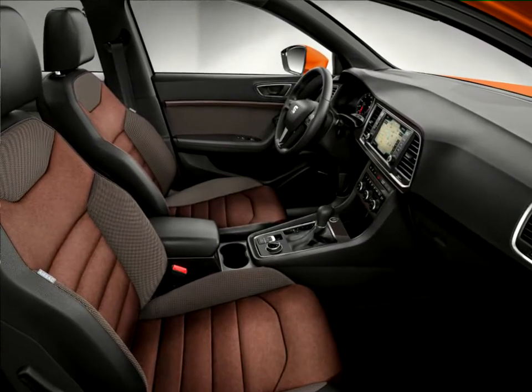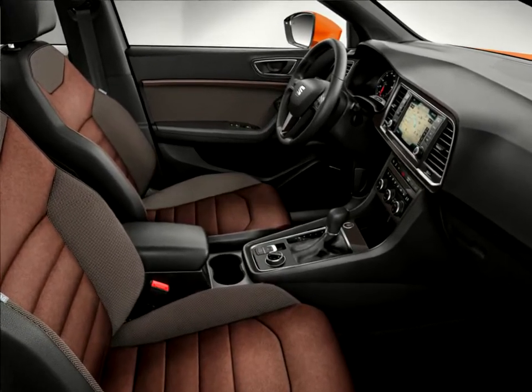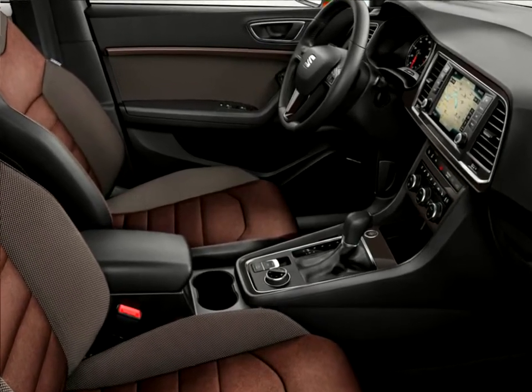The extensive array of technology options extends from full LED headlamps through a broad portfolio of assistance systems, like the innovative Traffic Jam Assist and the new Emergency Assist, to a package of latest-generation infotainment systems with 8-inch touchscreens and full link connectivity.